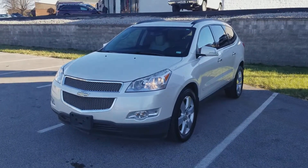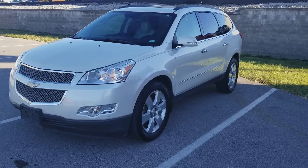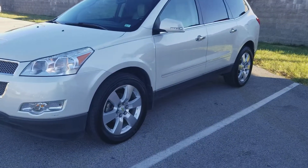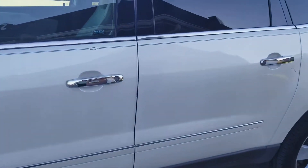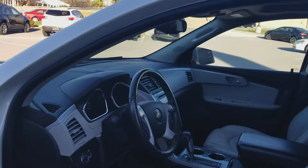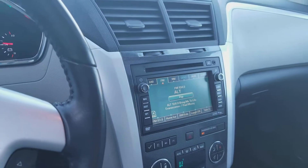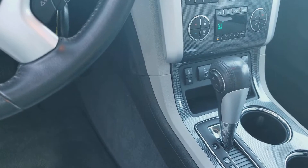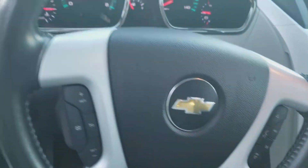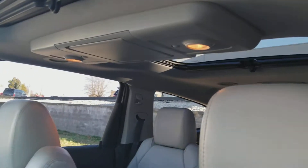We're talking about our 2011 Chevy Traverse LTZ — got the nice big alloy wheels, beautiful pearl white with a tan interior, air-conditioned and heated seats, big center console, dual sunroof, and rear entertainment.